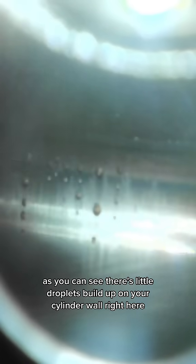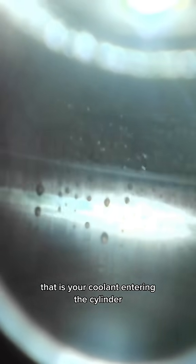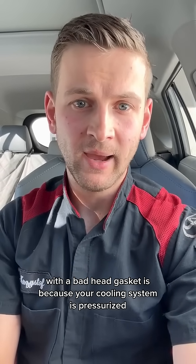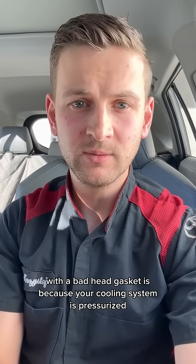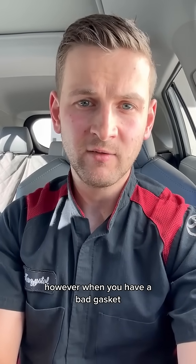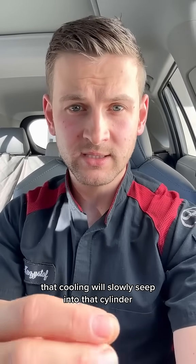As you can see, there are little droplets built up on the cylinder wall right here — that is coolant entering the cylinder. The reason your vehicle misfires on a cold start with a bad head gasket is because the cooling system is pressurized and all the gaskets hold that pressure inside the cooling system.